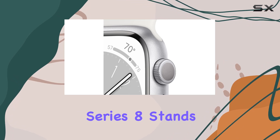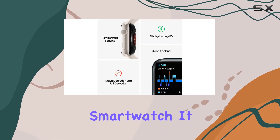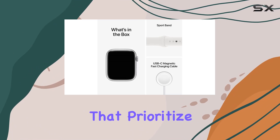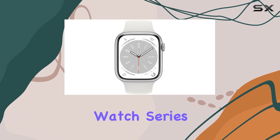The Apple Watch Series 8 stands out as a powerful, stylish, and functional device that goes beyond being a mere smartwatch. It integrates seamlessly into your life, offering insights and features that prioritize your well-being and convenience. Join me as we explore the incredible capabilities of the Apple Watch Series 8.